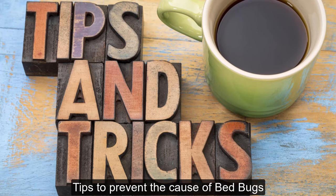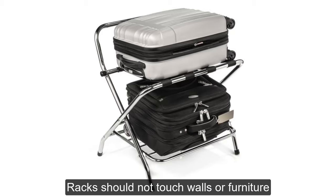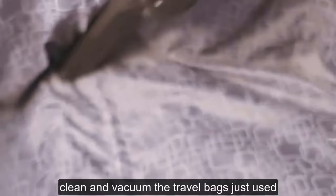Tips to prevent the cause of bedbugs: when you travel, instead of putting your bag on the bed or floor, use a suitcase stand. Racks should not touch walls or furniture. Wash and dry your travel clothing when you get home, and clean and vacuum the travel bags you used.